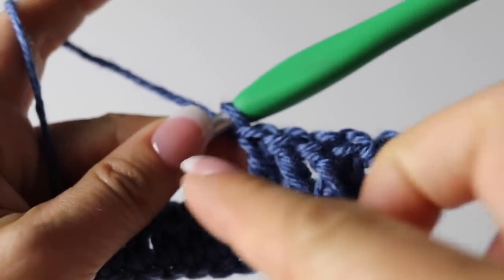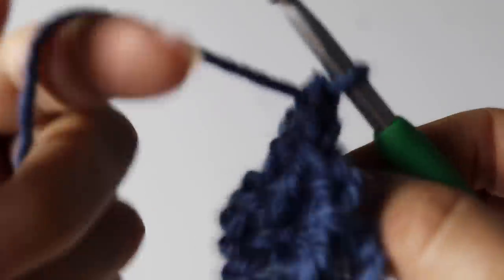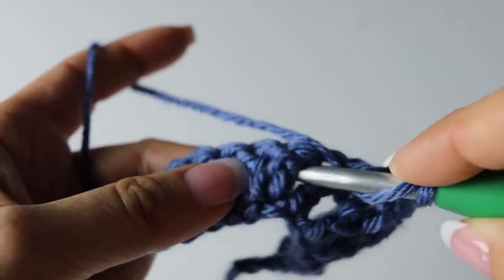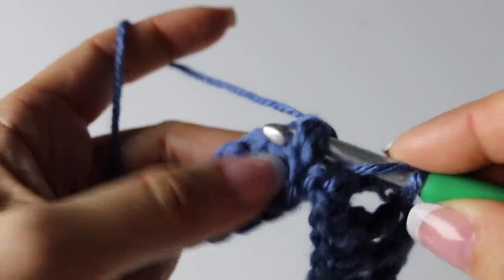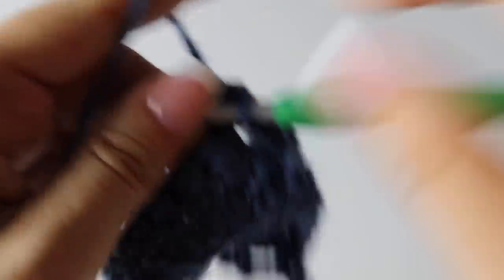Repeat two front post double crochet and a double crochet all along your second row. The front of your work will be facing you whenever you are on an odd row number, and the wrong side will be facing you when you are on an even row number. Right now we are on row two so the back of your work is facing you.